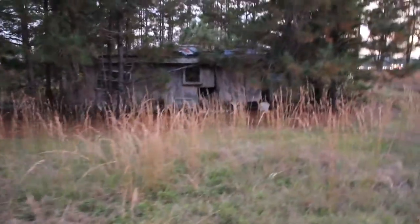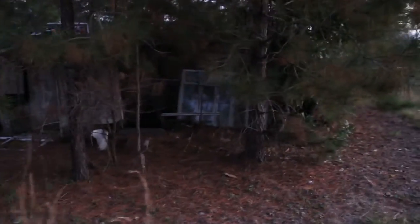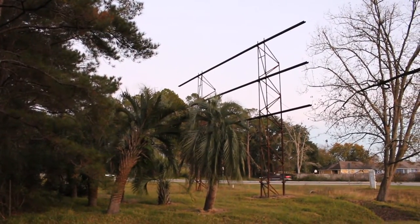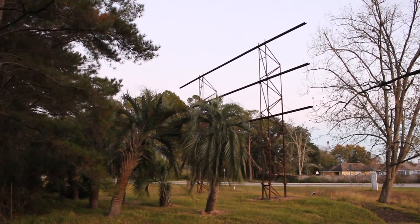Here is the back side of the concession stand. I'm really surprised this was never just torn down, but it's kind of cool. And here is one last look at the screen — or rather the frame of the screen — for the Martin Theater Drive-In.